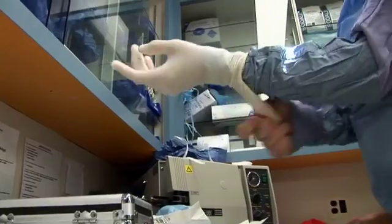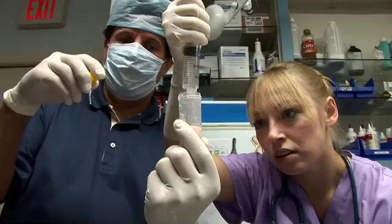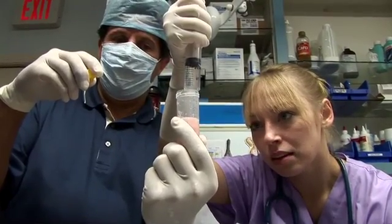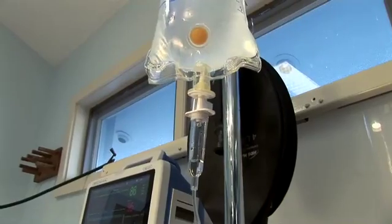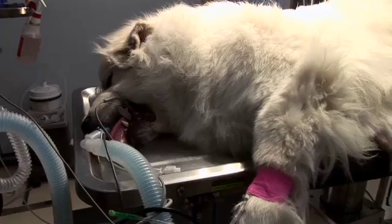Brian Wojnick is about to perform cutting-edge surgery. The procedure uses stem cells to treat ailments like arthritis and hip dysplasia, and right now this is the only place on the eastern seaboard where you can get this treatment — well, if you're a dog.